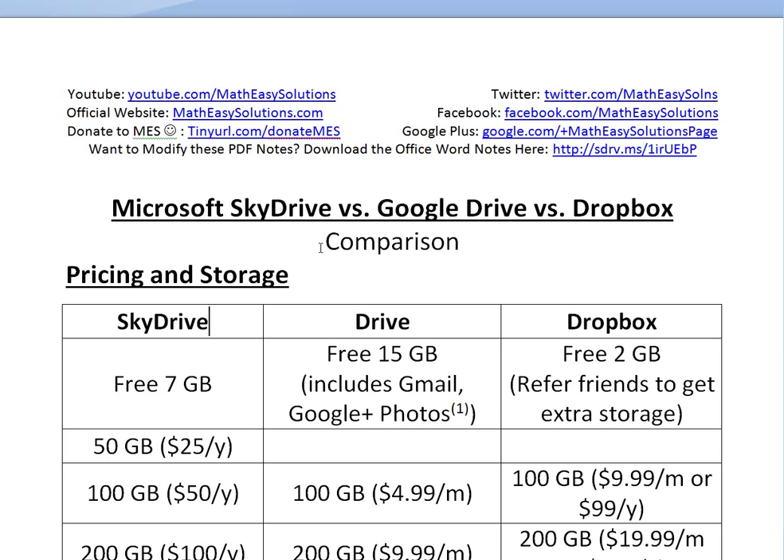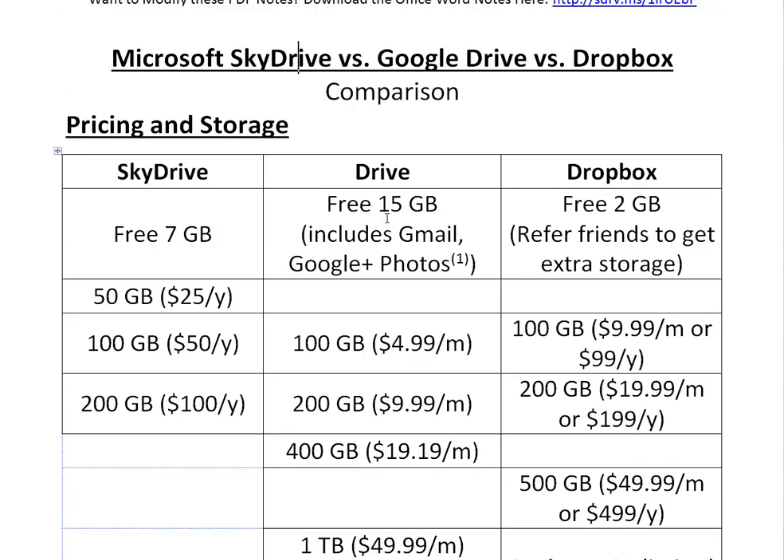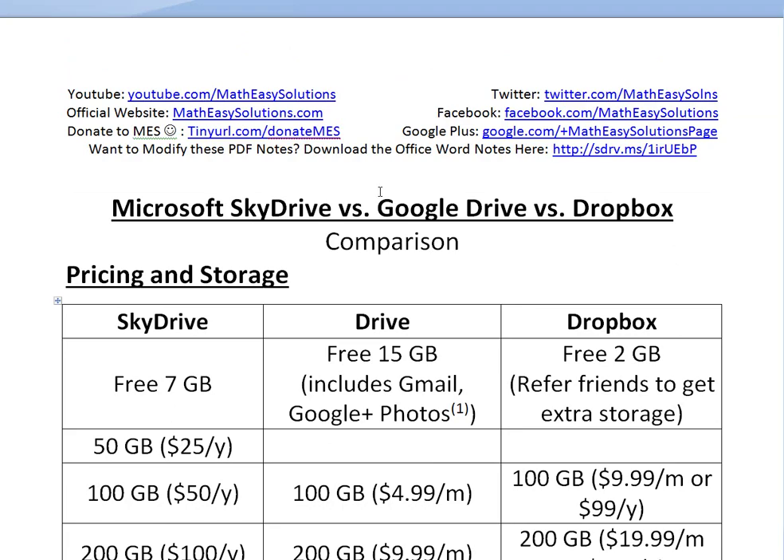Hi, it's Adam from TheMathEasySolution, trying to discuss just a quick video on a comparison between Microsoft SkyDrive, Google Drive, and Dropbox. I just thought I'd make this video because I recently got SkyDrive and was wondering what's the difference between Drive and Dropbox, and which one you should get if you're thinking about getting a cloud service.